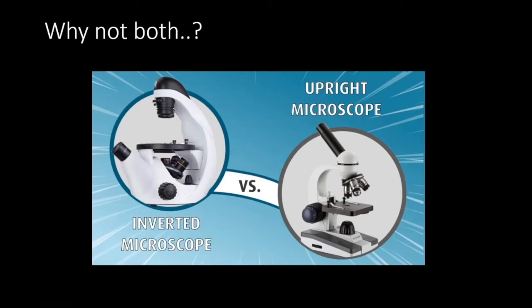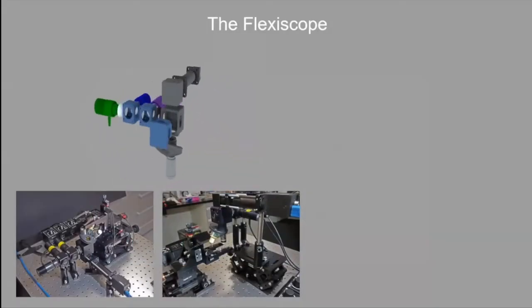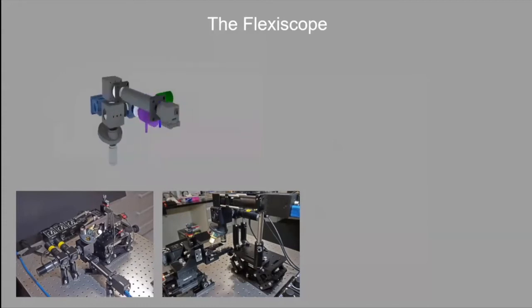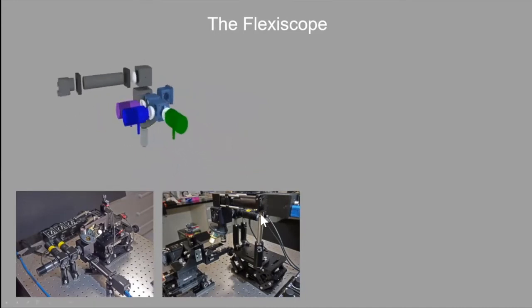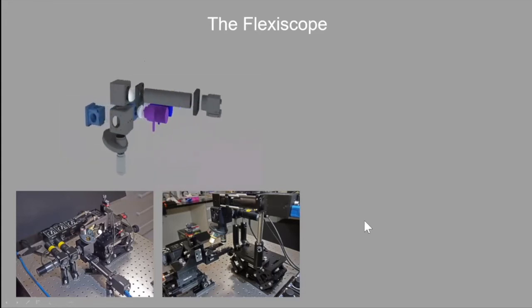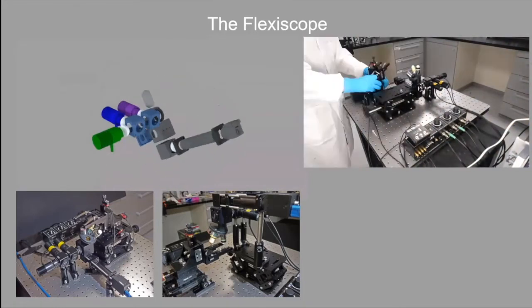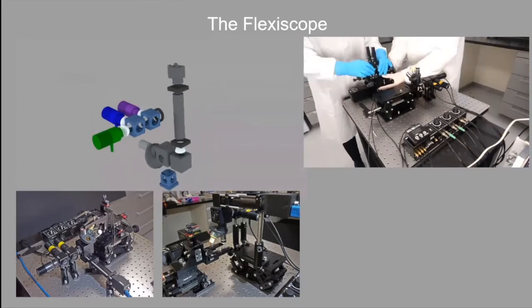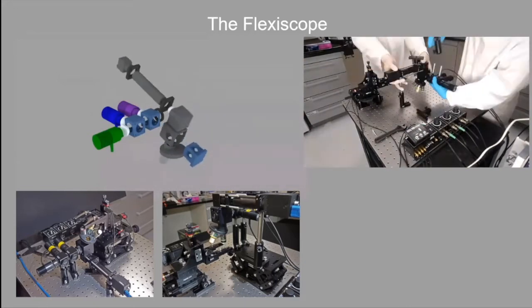So we stripped it down to basics. I read up on the optics and basic components of a microscope, and that led us to develop the Flexiscope. We stripped all the parts away to their bare components and arranged them so it was adaptive — we could have the microscope in an upright configuration and then, with a quick change, swap it around into an inverted configuration. It takes about 10 minutes, involves some disassembly and reassembly, but it's fairly straightforward.